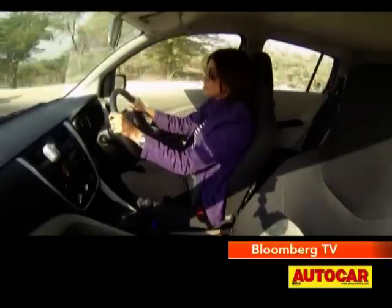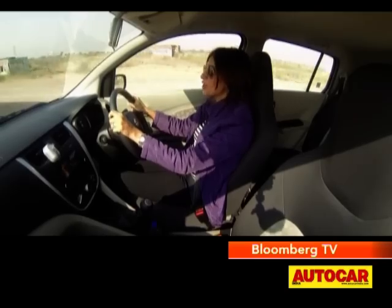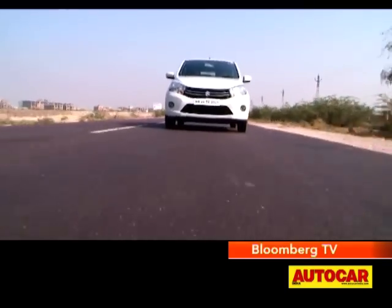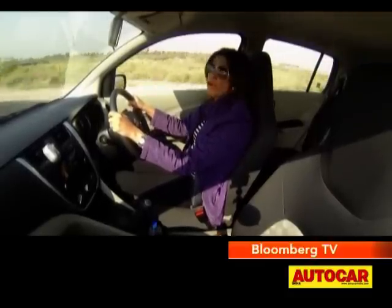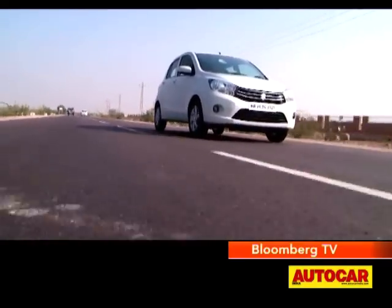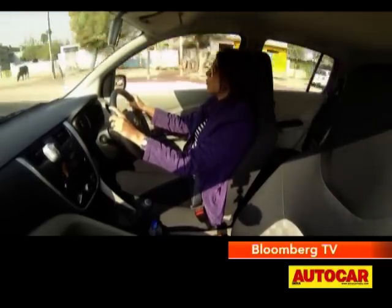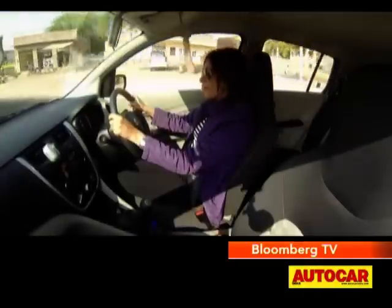I have to commend the roads here in Rajasthan because I really haven't found bumps and potholes enough to judge the ride of this car — the roads are really smooth. So far the Celerio has been pretty impressive: at low speeds it goes over everything pretty easily, and even at high speeds there's not too much movement for a car of this size. Out on the highway the Celerio is pretty capable — it feels stable, and even though it's a small car you feel quite secure.